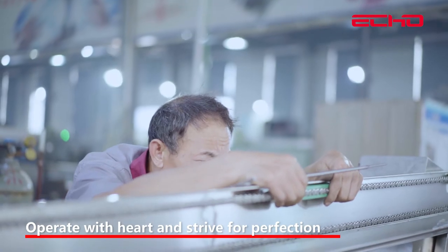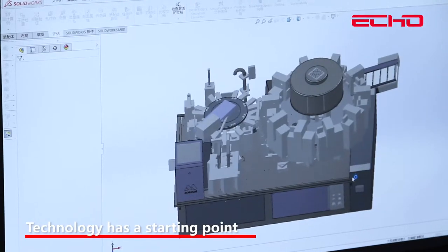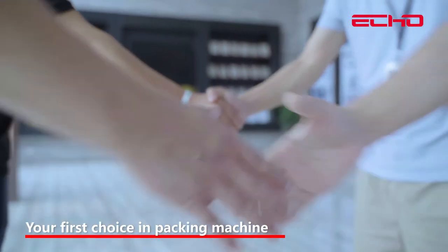Operate with heart and strive for perfection. Technology has a starting point, and innovation has no ending point. ECHO is your first choice in packing machines.